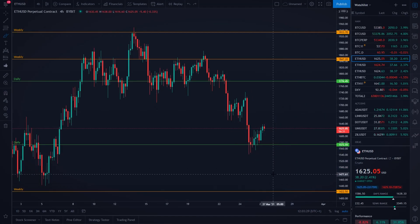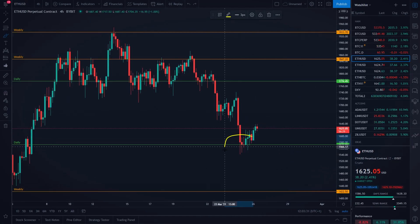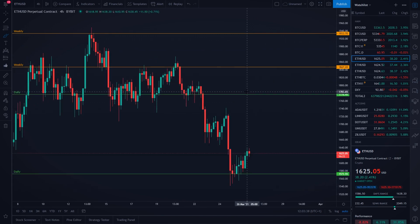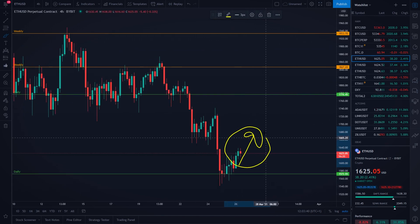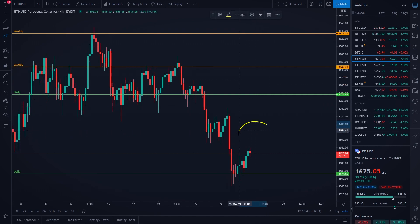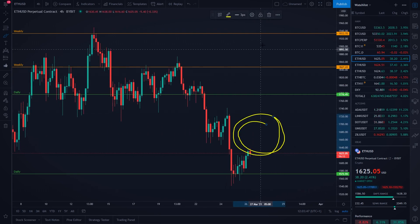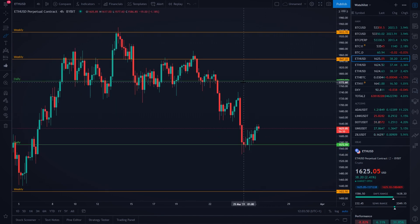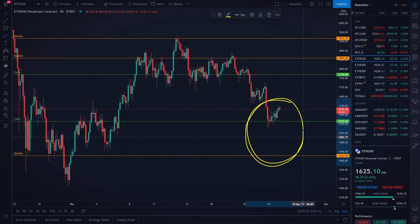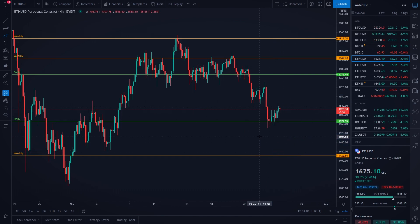Right now you can actually see Ethereum got a very nice bounce exactly at our daily support level at around $1,572 USD, and at the moment it does look like we are a little bit pulling to the upside. In this video I'm going to tell you exactly where you could be looking to go with a potential short position on Ethereum, because market structure at the moment is still looking bearish, and I am going to tell you exactly what our price targets are if we are going to move even lower here on the Ethereum price.